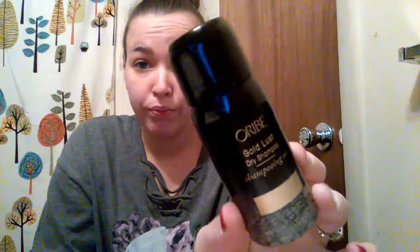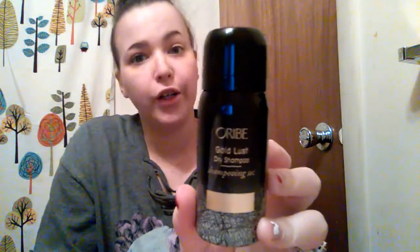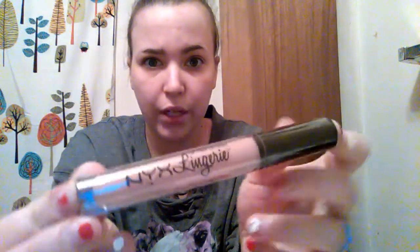The next thing I got was this Oribe Gold Lust Dry Shampoo. I'm always up for trying a new dry shampoo because I don't wash my hair every day — there's no way. And then I got this NYX Lingerie Liquid Lipstick in Satin Ribbon, which is a nice nude color. I feel like it would be good for everyday wear.